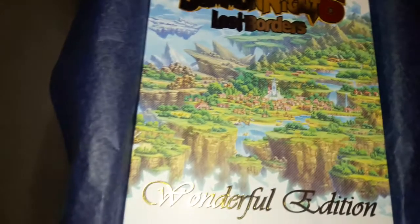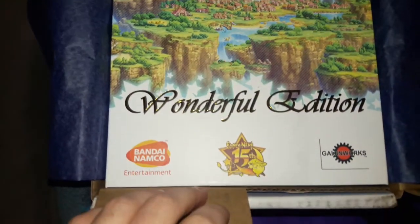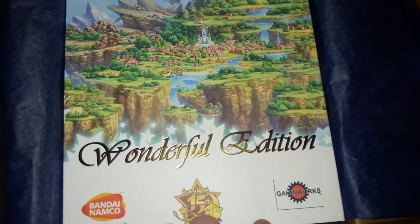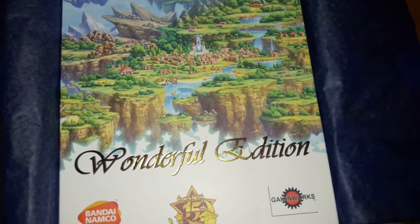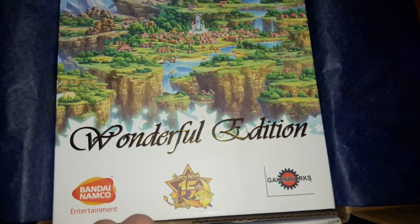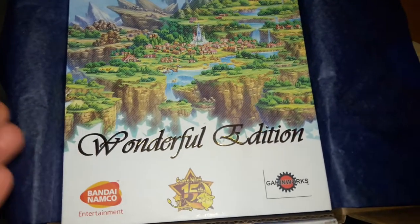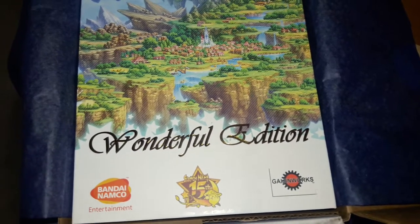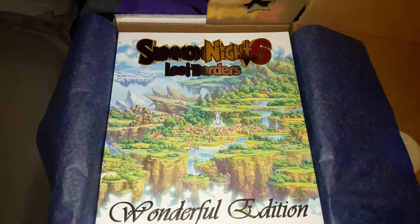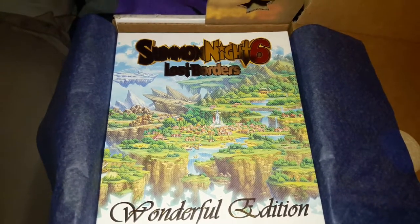So there's the front cover. It's the 15th anniversary. The English release was done by Gaijin Works. They also did the English release for Summit Night 5 and I think one or two other games.